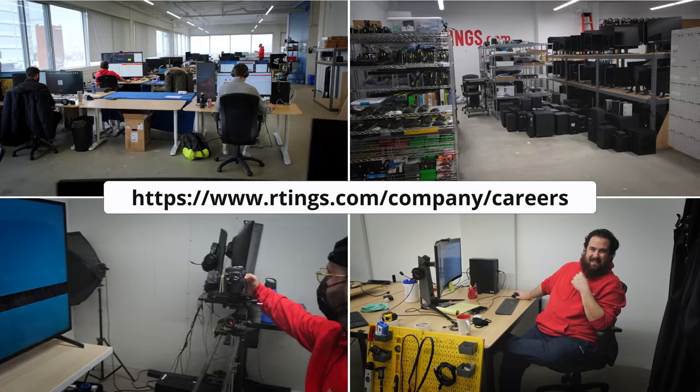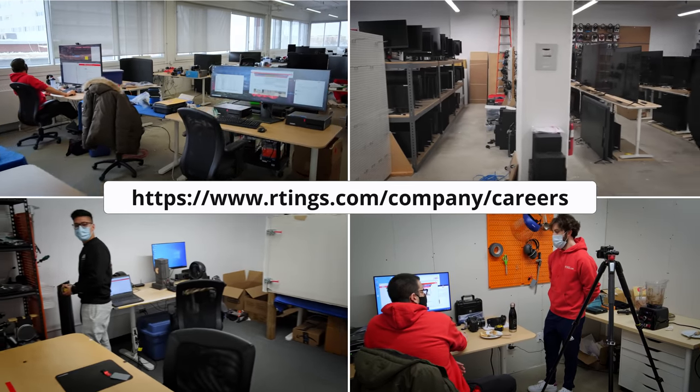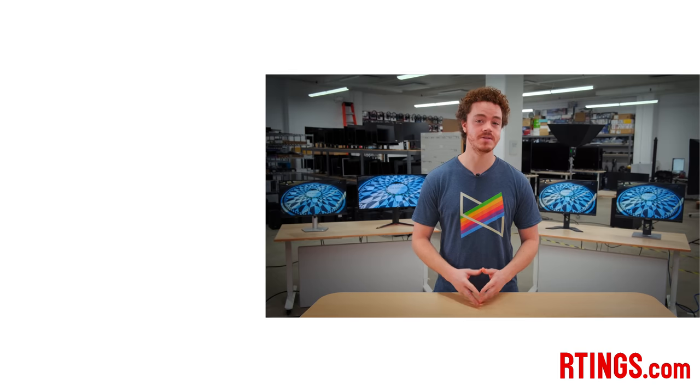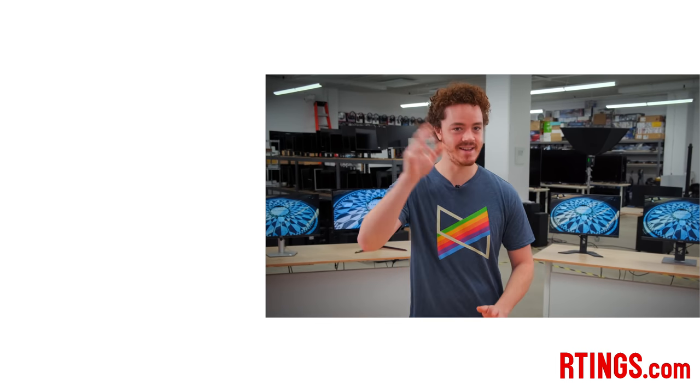So what do you think of our picks, and which one are you thinking about getting? Let us know below! Also, we're currently hiring in our offices in Montreal for various positions, so if you want to help people find the best products for their needs, have a look at our careers page. As always, you can check out all of our measurements on our website. If you liked this video, subscribe to our channel, or become an insider on the website for access to our latest results first. Thanks for watching, and see you next time!